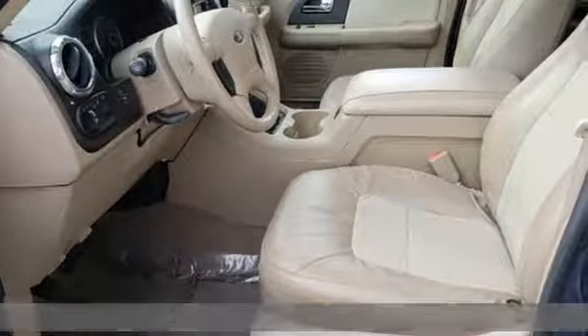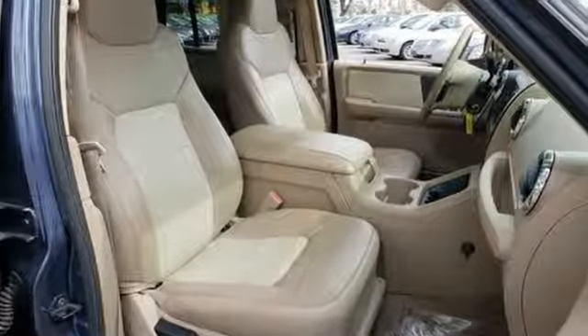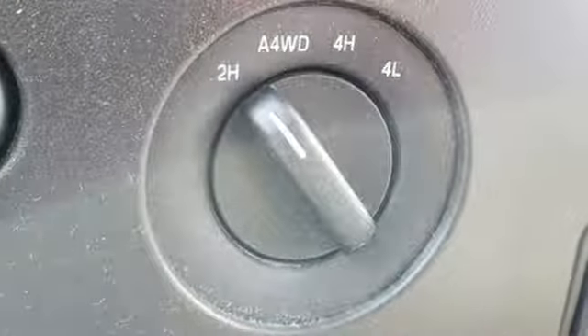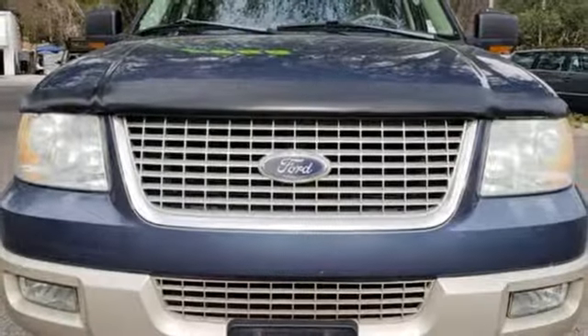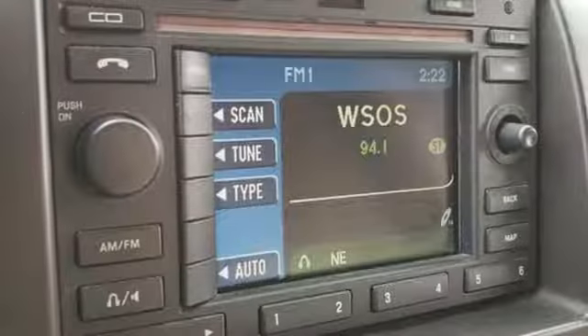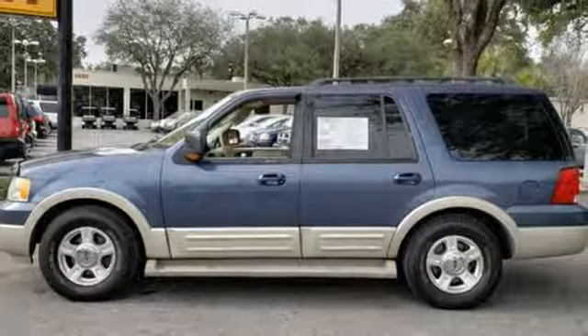A great vehicle is comprised of great features like these: audiophile AM-FM stereo radio, power heated mirrors, dual zone climate control, auto dimming rear view mirror, four 12-volt power outlets, leather bucket seats, Triton engine, aluminum wheels, electronic shift on the fly, and automatic transmission.